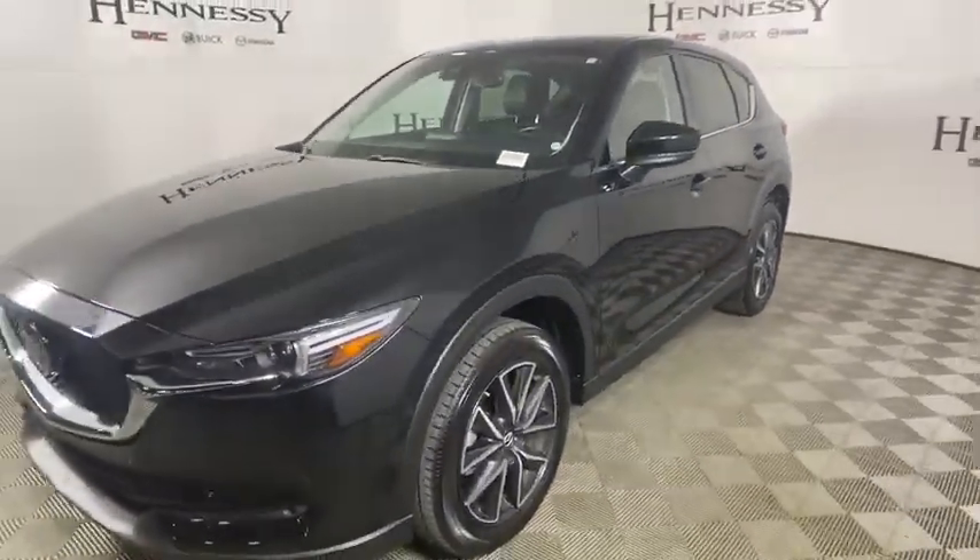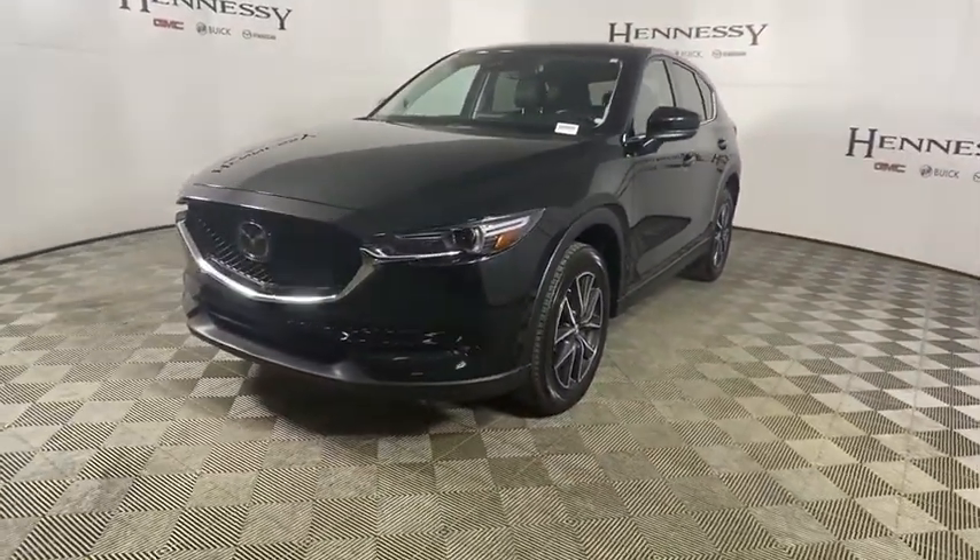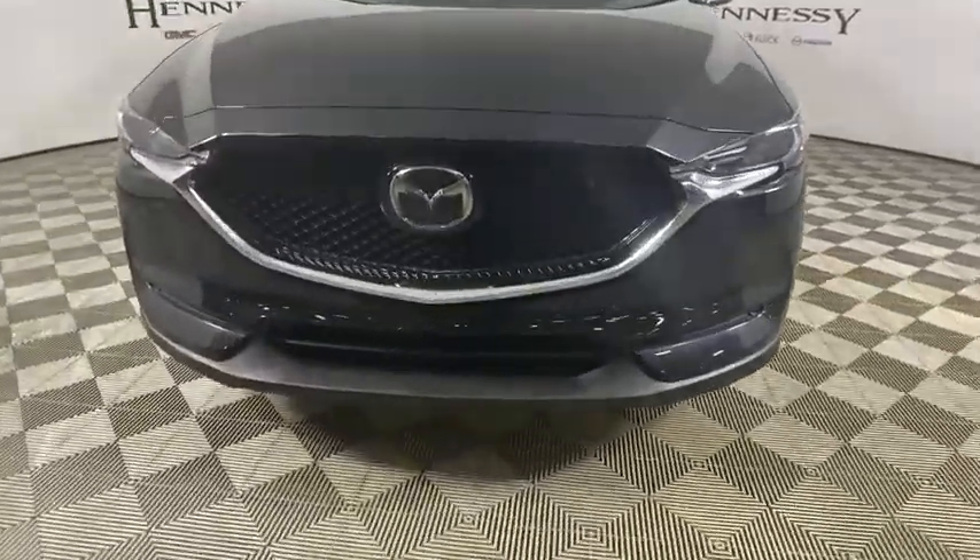Power liftgate, navigation system, traction control, dual airbags, alloy wheels, power steering, cruise control, four-wheel disc brakes, universal garage door opener, fog lights.